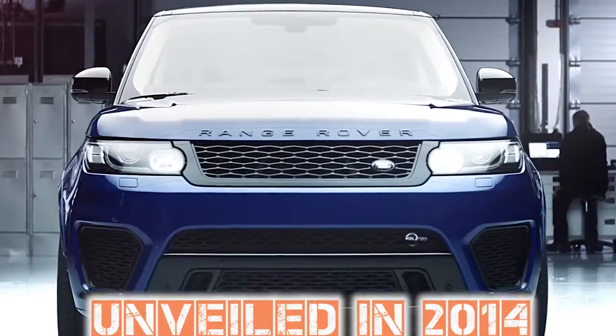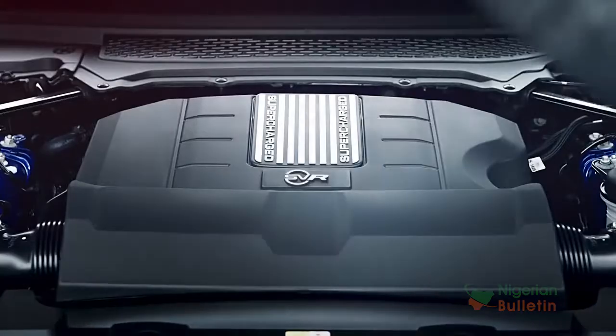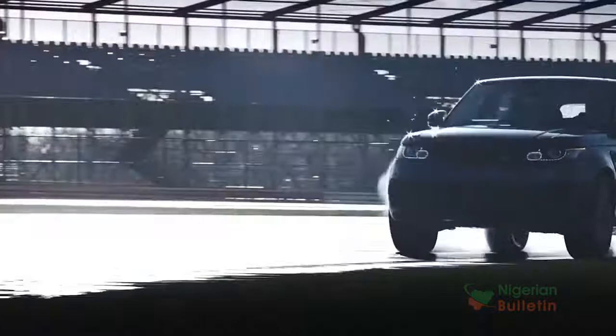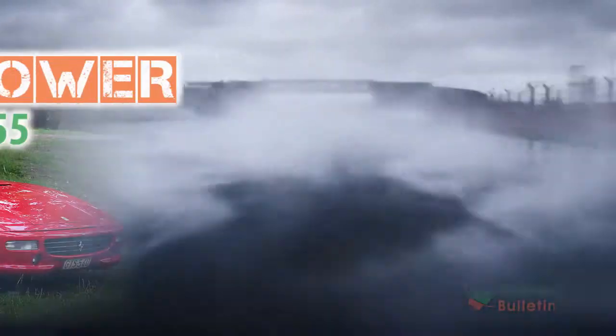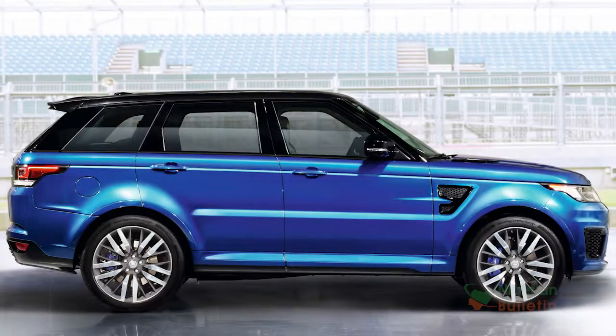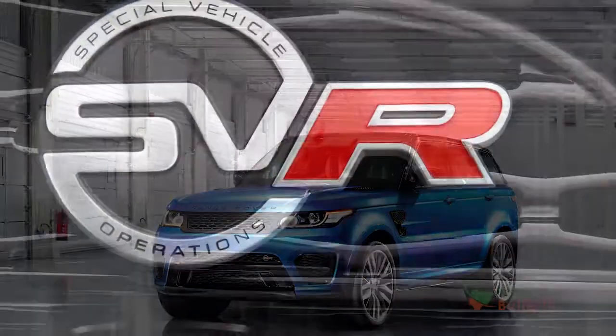Unveiled in 2014, the new 2015 Range Rover Sport SVR, powered by a V8 supercharged engine, is the fastest Land Rover ever. To put the speed into context, the SVR will go around the Nürburgring in 8 minutes 14 seconds — just one second slower than a Ferrari 355. This Range Rover Sport SVR is the first Land Rover vehicle to wear the prestigious high-performance SVR badge.